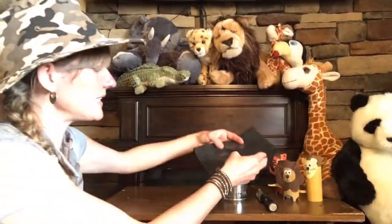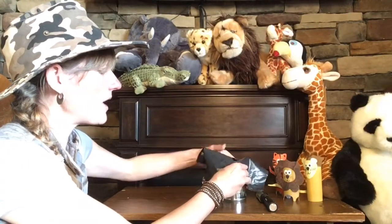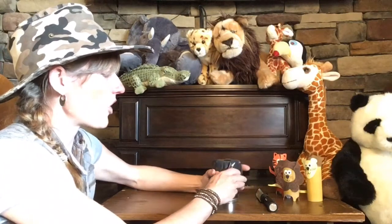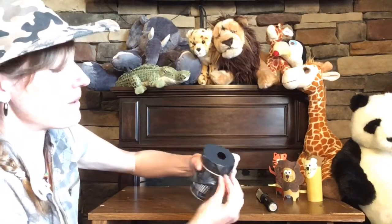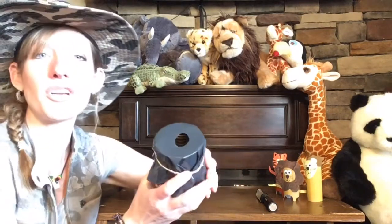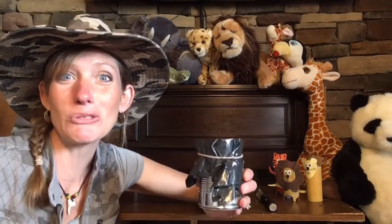Then you're going to place that plastic right over the top of your can so the oval is in the center. Secure it by putting the rubber band over the can, and we are almost ready to go!